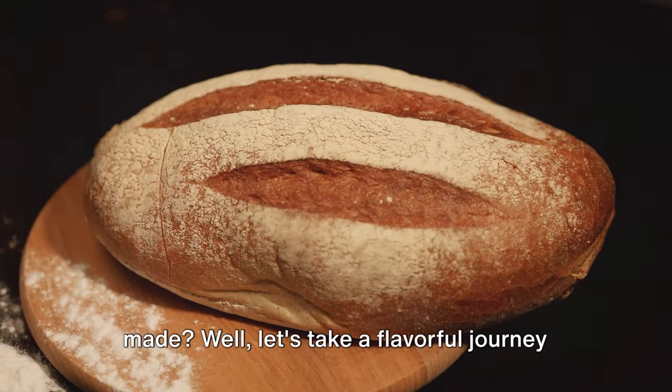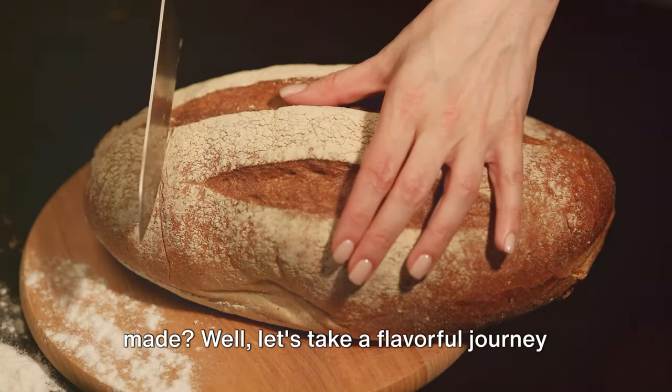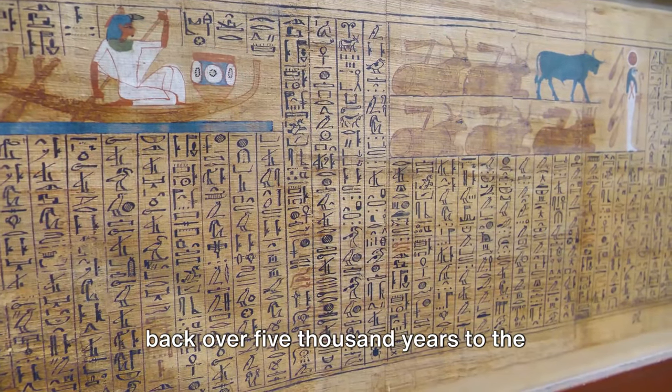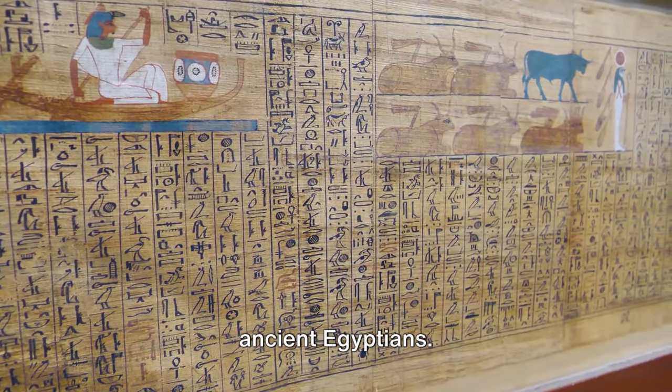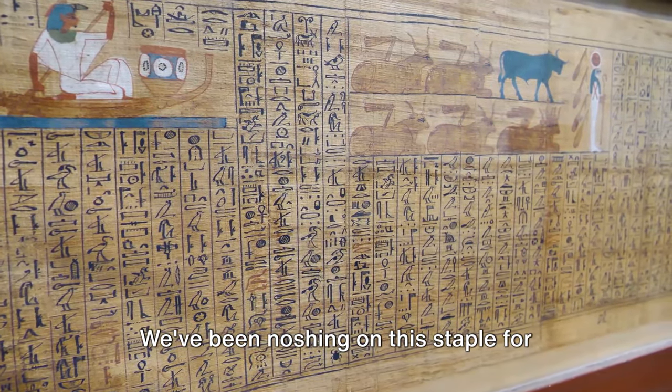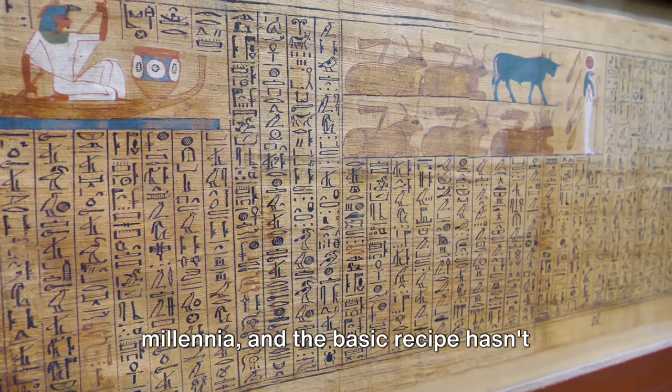Ever wondered how your daily bread is made? Let's take a flavorful journey back in time. The humble origins of bread can be traced back over 5,000 years to the ancient Egyptians. We've been noshing on this staple for millennia, and the basic recipe hasn't changed much.